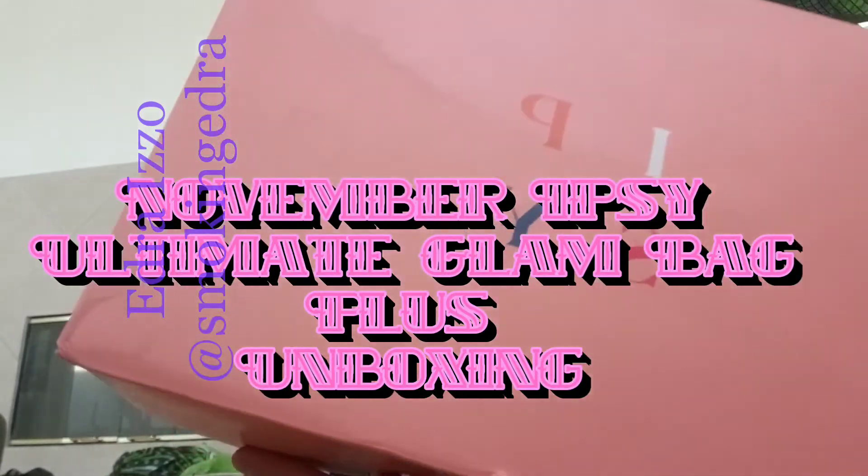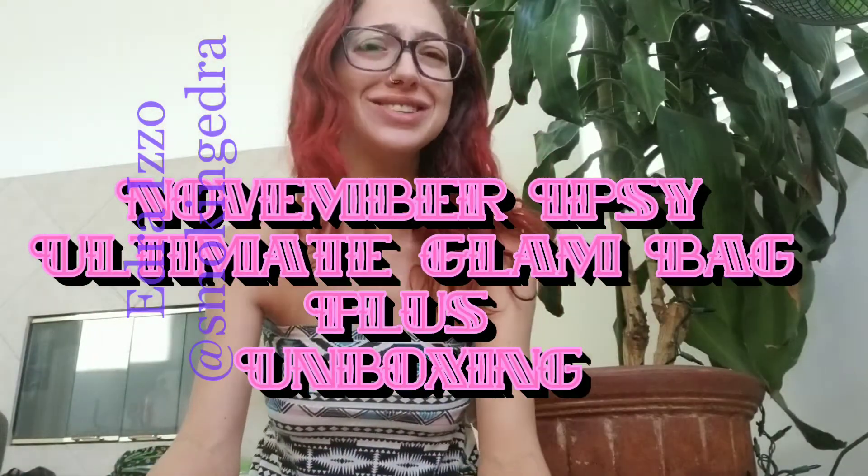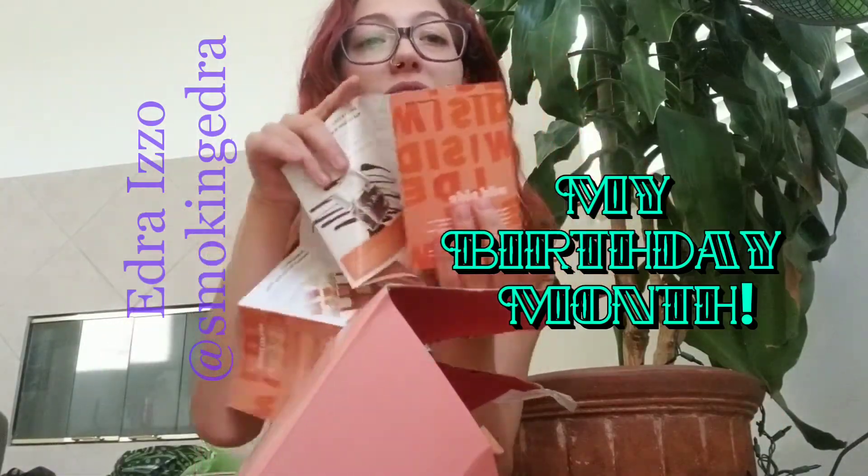Hi guys, Ezra Izzo here. Today we're going to do a quick unboxing of my Ipsy for November 2019.